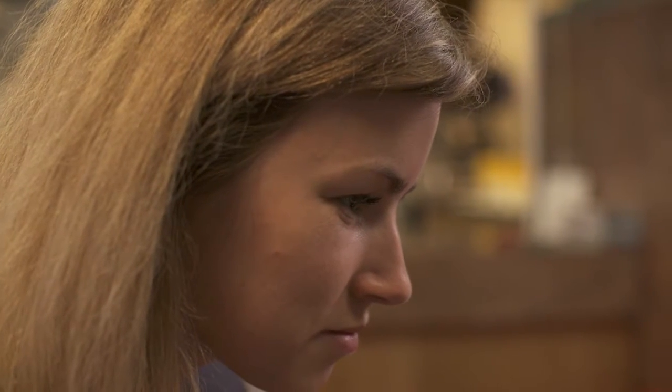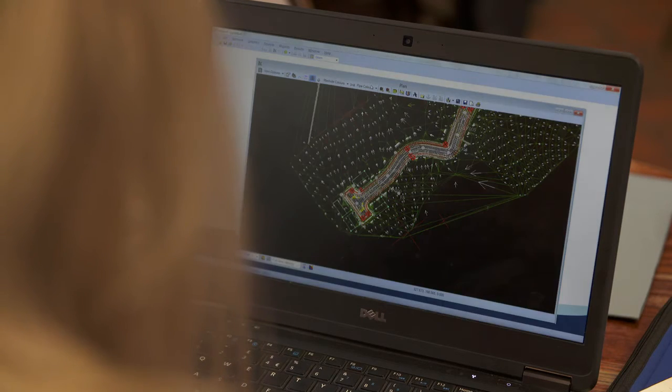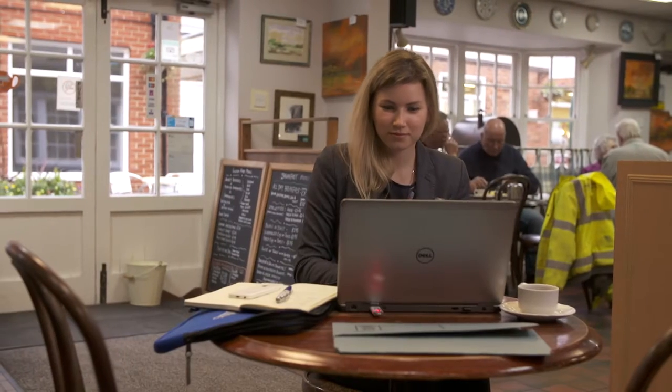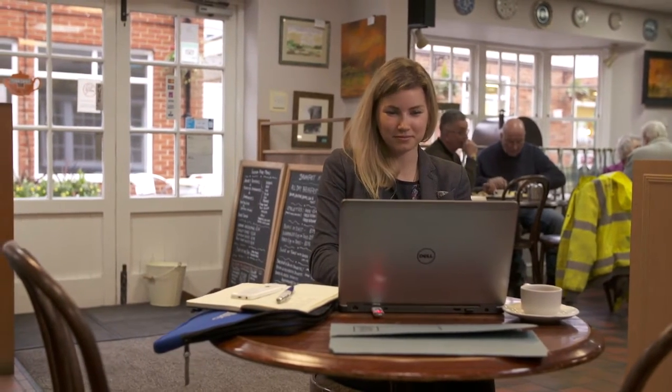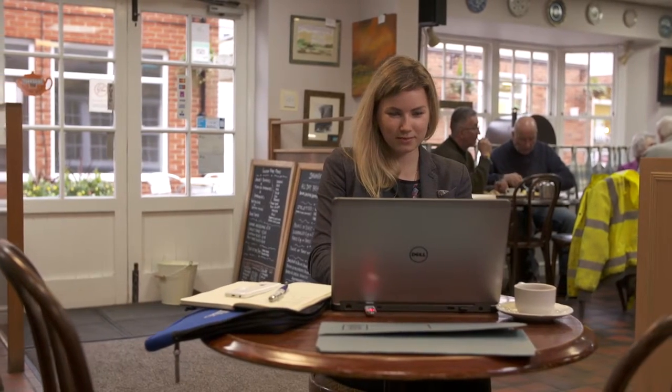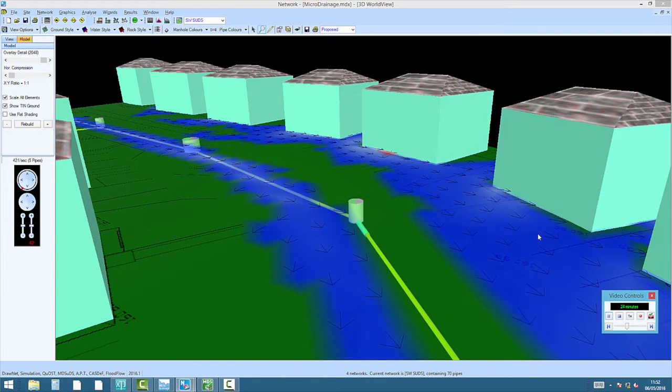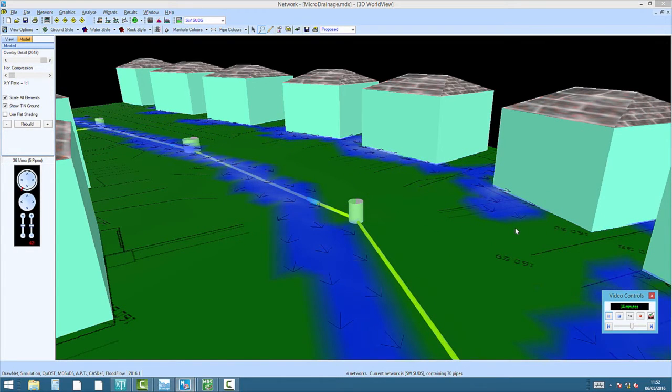Micro Drainage integrates directly with Chris's own preferred CAD package, so she can quickly lay out her network. The system then optimizes the design to make the network as efficient as possible. Chris really appreciates its simulation and analysis capabilities, which allow her to model the impact of a range of storm events and quickly adjust her design accordingly.